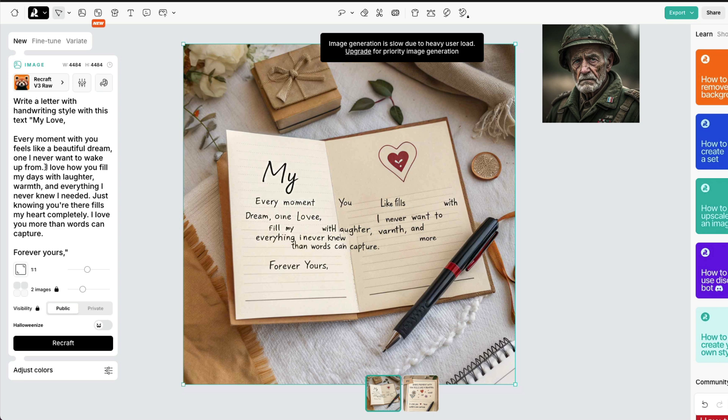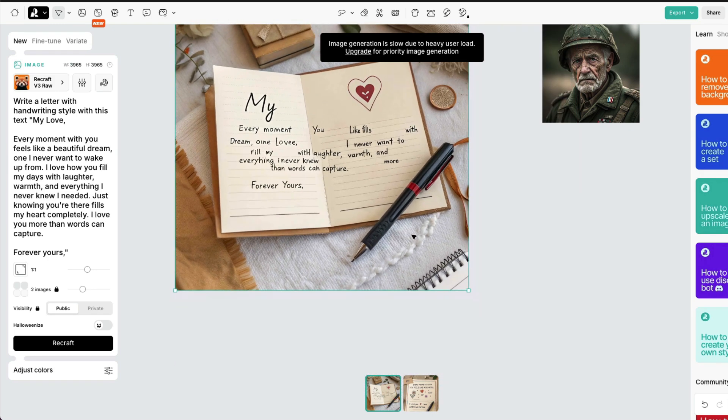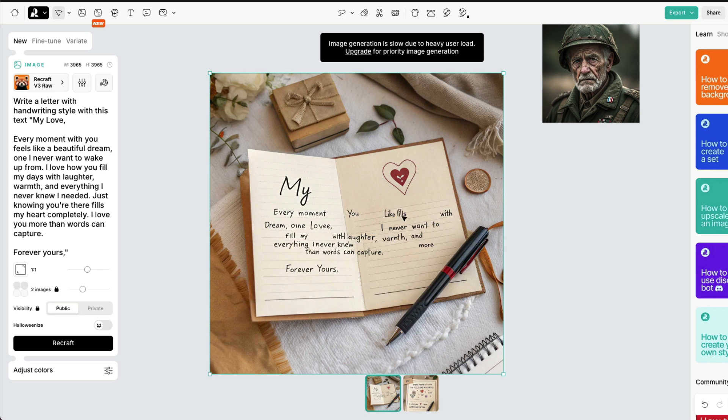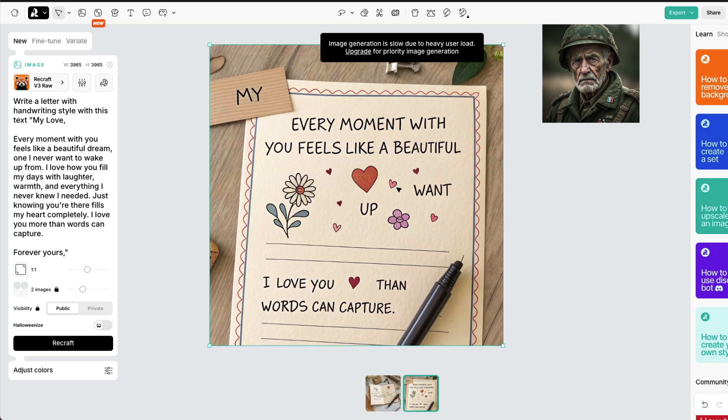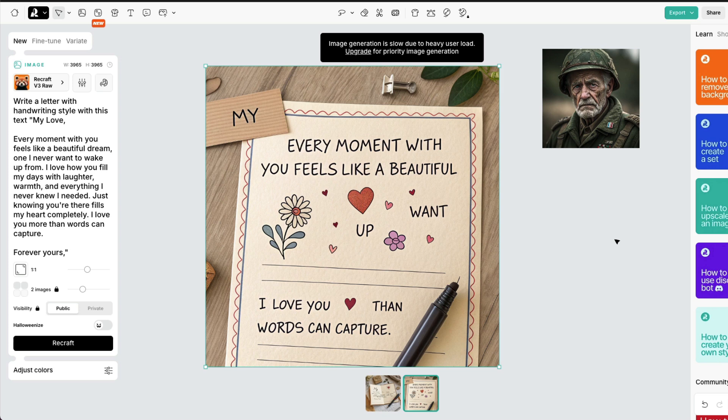It missed a lot of the text. Maybe it got confused when I specified 'letter' format, but everything other than the missing text is very beautiful. Even the ballpoint pen looks realistic, the gift box is good, the leaf looks like a curry leaf used in cooking. Overall this is quite excellent. Another variation: 'Every moment with you feels like a beautiful dream — I love you more than words can capture.' Again, this is good except the tip of the pen looks very weird — like a soldering strip — but everything else is really good.